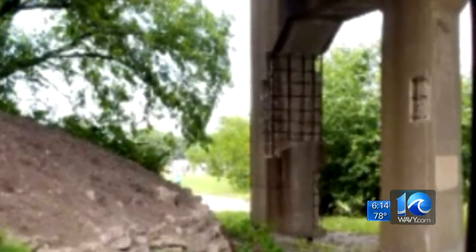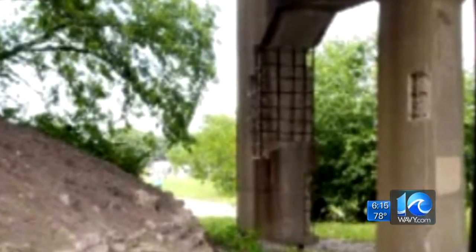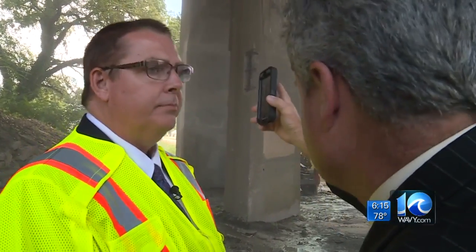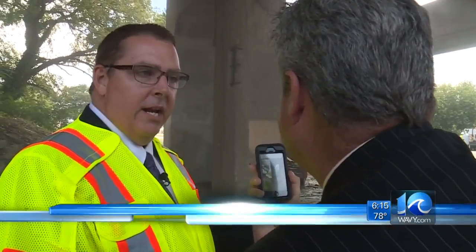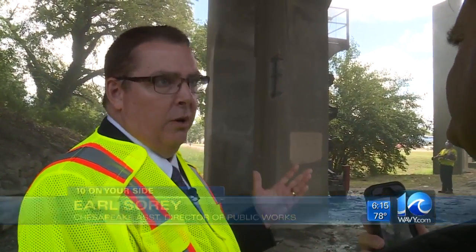But look at this picture sent to us by a viewer — it shows rebar looking really exposed. Chesapeake's assistant director of Public Works, Earl Sori, was shown the photo. A 10 on your side viewer sent us that picture. That was right over there. How did it get so bad to begin with? Look at that rebar right there. So the bridge is about 80 years old — that's some of the effects of age that you'll see on a concrete structure.